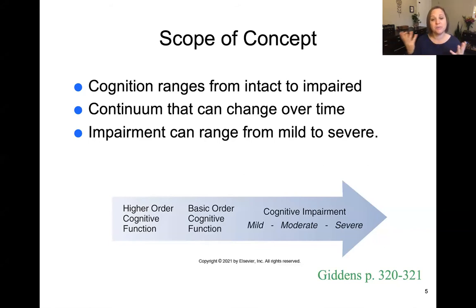The scope of this concept really ranges from intact to impaired — from good cognition to impaired cognition and impaired understanding and knowledge. That continuum can change over time, either acutely, meaning suddenly, or slowly as a chronic change. The impairment itself can range from mild to severe, and on the other end of the spectrum there's higher order cognitive function.